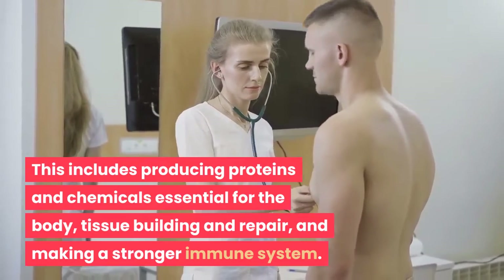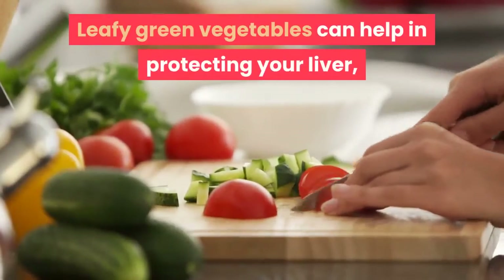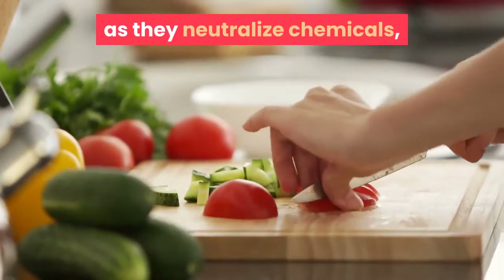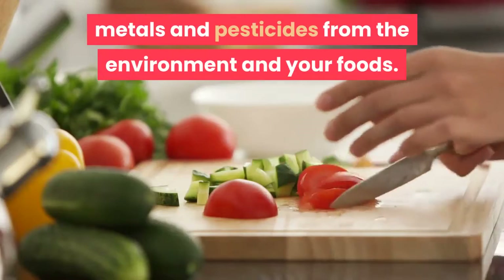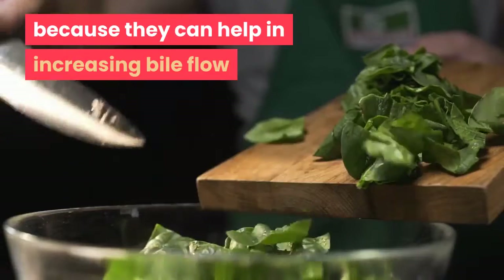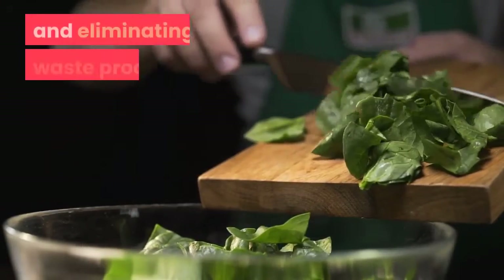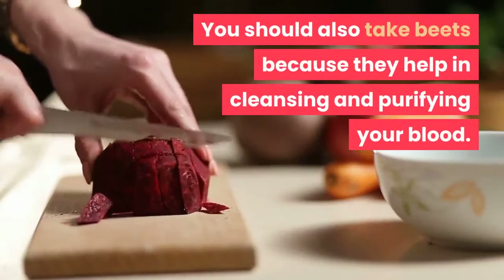Leafy green vegetables can help in protecting your liver as they neutralize chemicals, metals, and pesticides from the environment and your foods. You should take more spinach, chicory, and arugula because they can help in increasing bile flow and eliminating waste products.